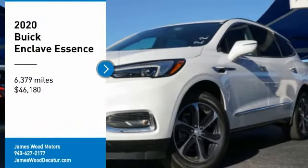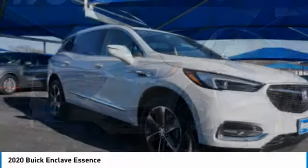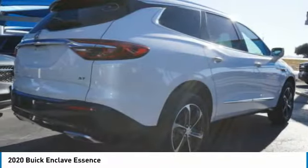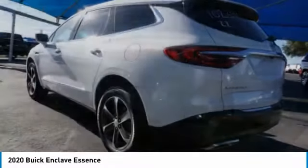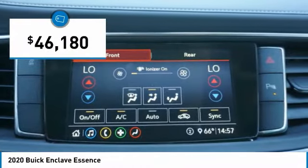Take a ride in the 2020 Enclave. The Enclave offers three rows of seats, standard. Not only is it roomy and stylish, but Buick really did its homework on this vehicle. They did not cut any corners, and it is priced below $50,000.